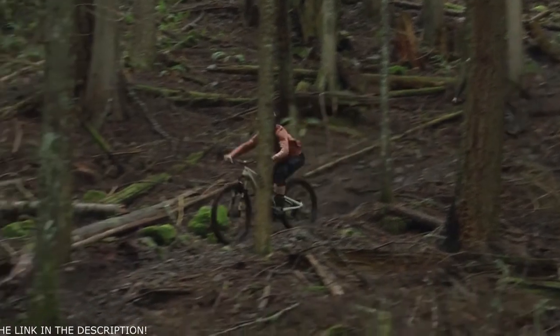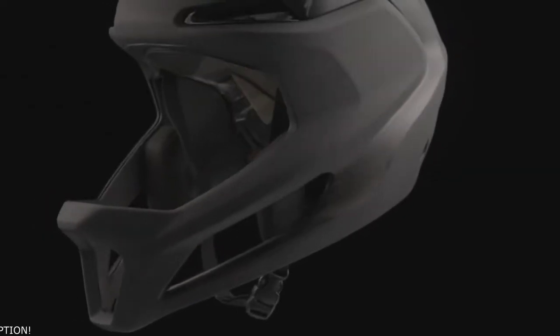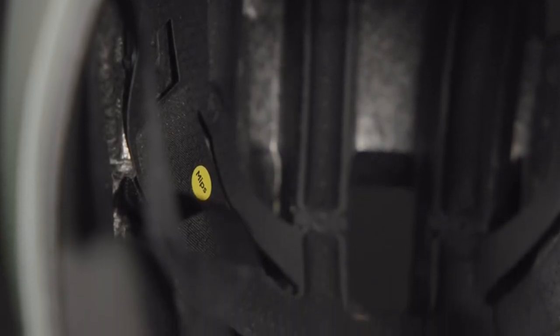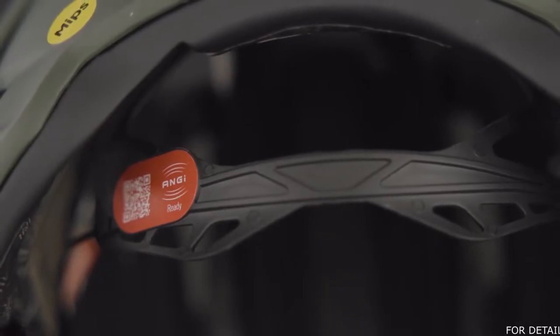Gambit's full face coverage provides confidence in any type of terrain at any speed you can pedal. A patent-pending configuration of five unique pieces of energy-optimized EPS foam with a carbon shell shields from impact. Gambit utilizes the MIPS SL system, offering all the benefits of MIPS with increased breathability and comfort.